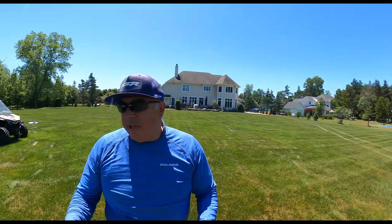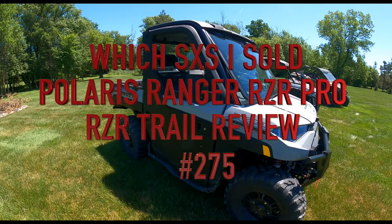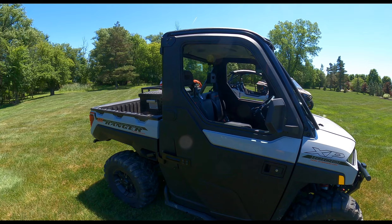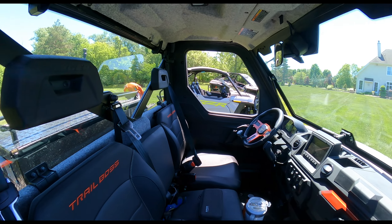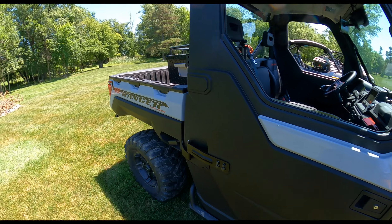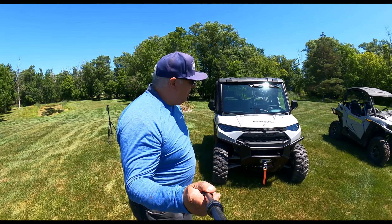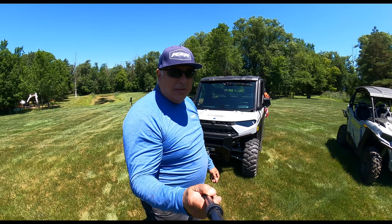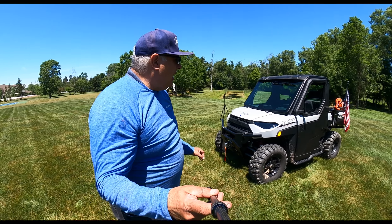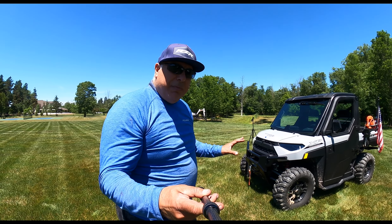We'll start with the Ranger XP North Star Edition Trail Boss. As many of you have seen, I have used this vehicle extensively around my property — probably my wife's favorite machine because it has a heated and air-conditioned cab. It has Ride Command, which is amazing. I took this to Susquehannock Trail and it performed very well on a groomed trail, and that's probably as aggressive as I would get with this. I wouldn't take it on my more wooded trails.